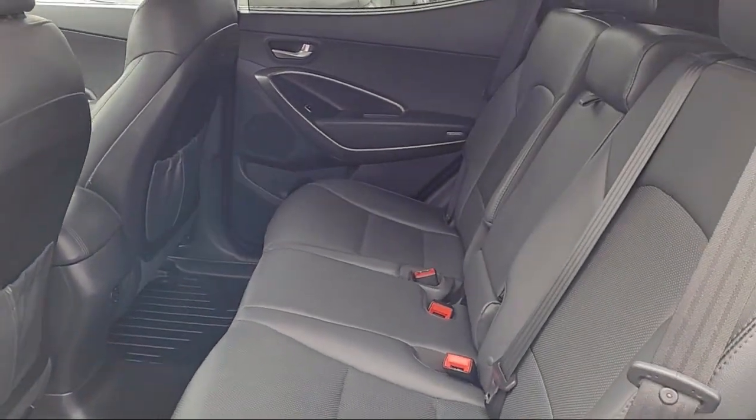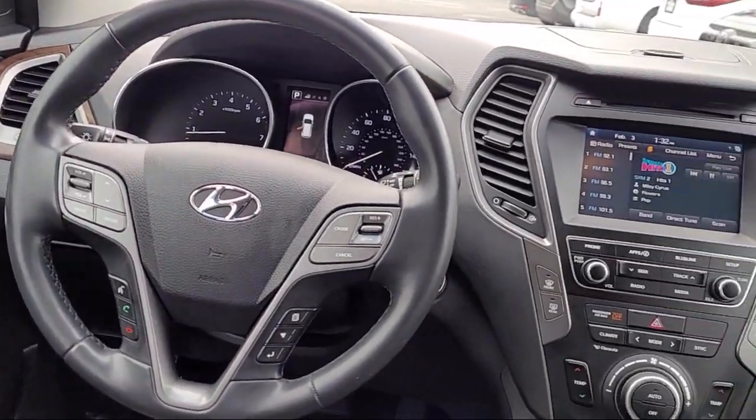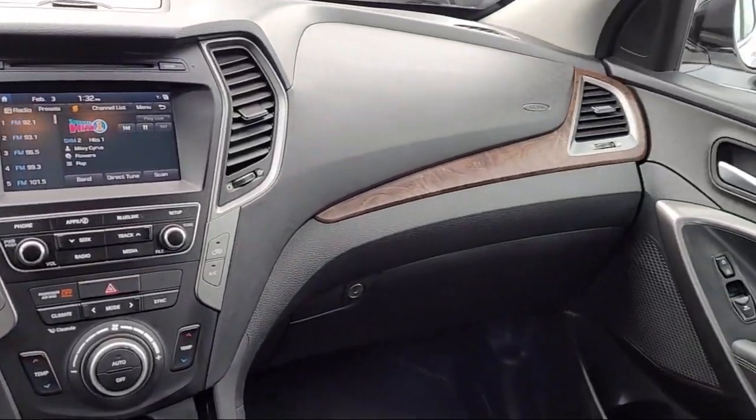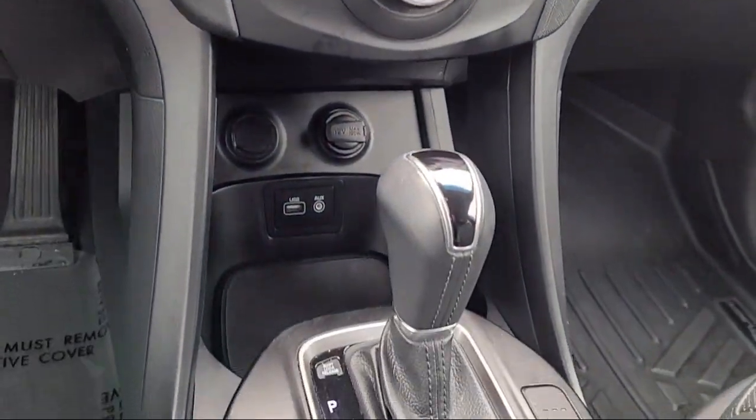Lexus of Roseville has been recognized by Lexus as an elite Lexus dealer. The elite status is only achieved by Lexus dealers that have reached the highest levels of sales, service, and parts. We welcome the opportunity to provide you with superior customer service.